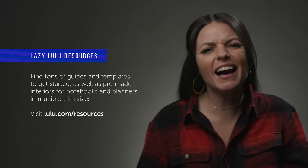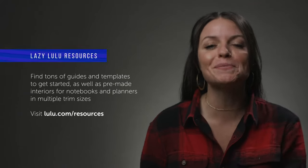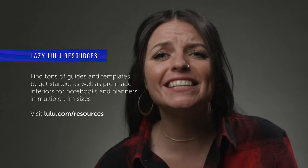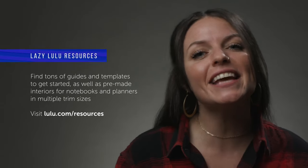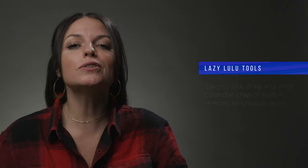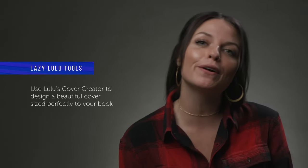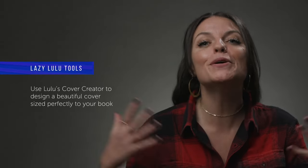Here's the best part — Lulu has made it so easy to make all of these books! Be amazed when you find our guides and templates page. We've got pre-made interiors of all kinds and all the popular trim sizes. We've got blank, lined, graph, and dotted grid notebook interiors, and we have daily, weekly, and monthly planners and habit trackers. Our calendar tool comes with four different themes and an easy drag-and-drop photo uploader. And don't forget about our cover creator, which you can find in the design step of our book creation tool. No experience required — just an easy-to-use designer to make a beautiful book cover. You don't even have to try.